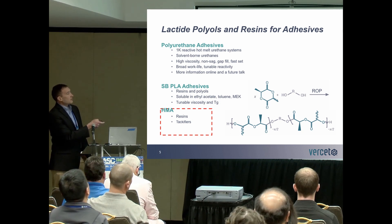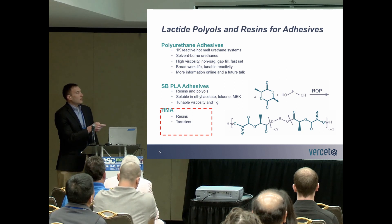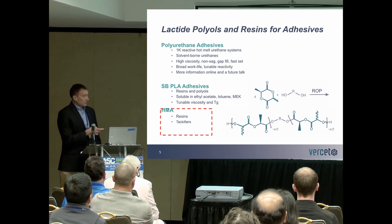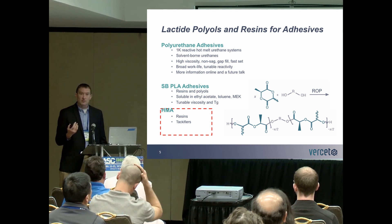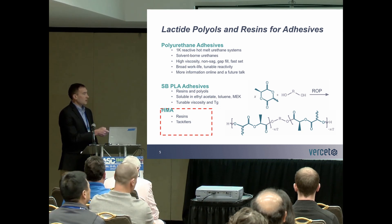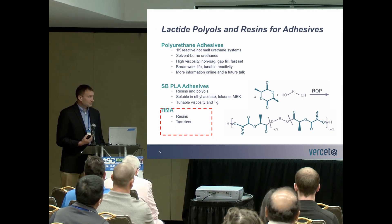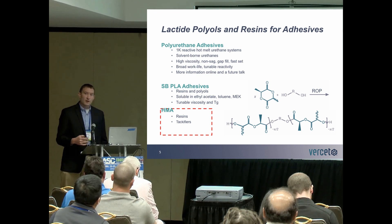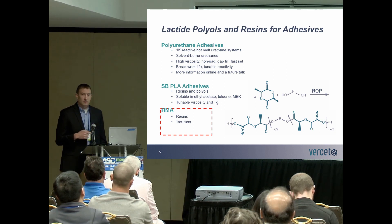Focusing on the reaction scheme in the bottom right, we have our lactide molecule combined with an initiator molecule. This could be a functional molecule, a diol, or a triol. We can vary the chain length of that initiator molecule — this is a tunable system. Those reactants are put through a ring opening polymerization to form the polymeric structure. The repeat unit has a high degree of ester concentration, making for a very polar molecule, as well as hydroxyl groups on the ends that are suitable for 1K reactive hot melt adhesive systems.